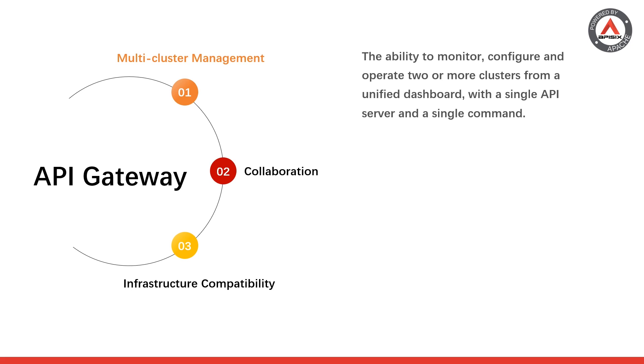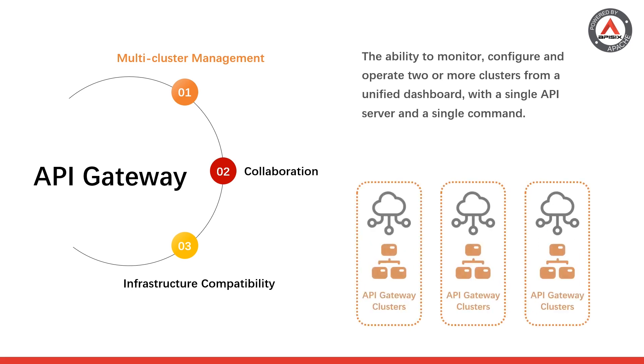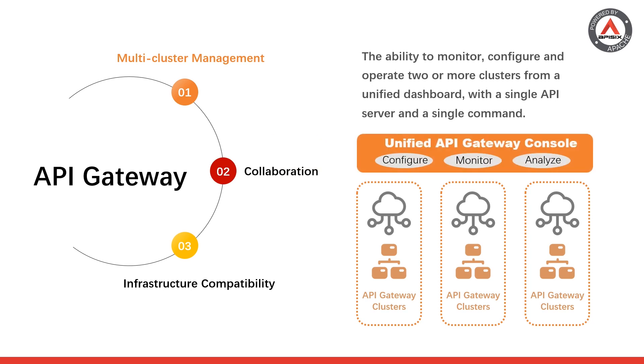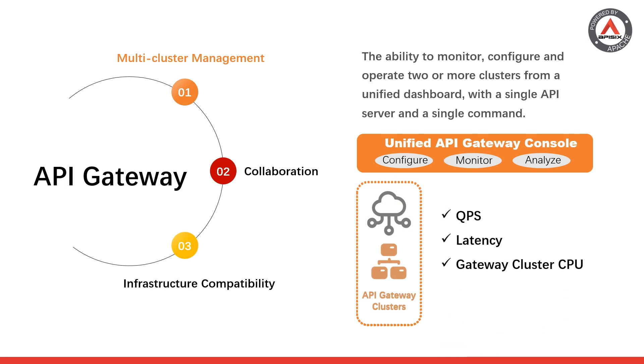The services deployed in each cloud or private data center may vary significantly, so users may need to deploy separate API gateway clusters in each cloud with different configurations, certificates, and API keys. An API gateway product that supports multi-cluster management can significantly reduce management costs for administrators. Users will have access to a unified console to select the cluster they wish to configure and monitor, bring a gateway cluster online or offline depending on business needs, and view the status of all API gateway clusters including QPS, latency, CPU, and memory usage.